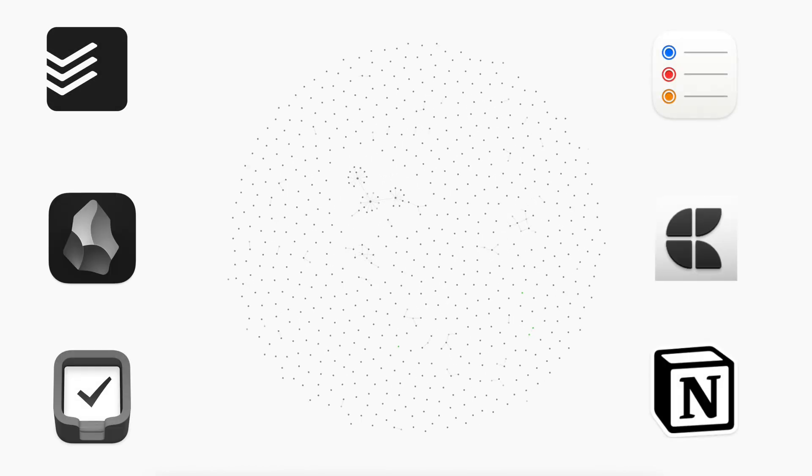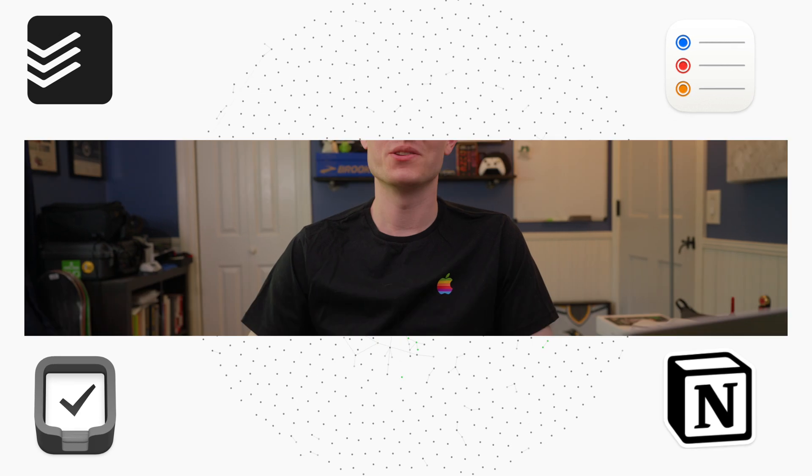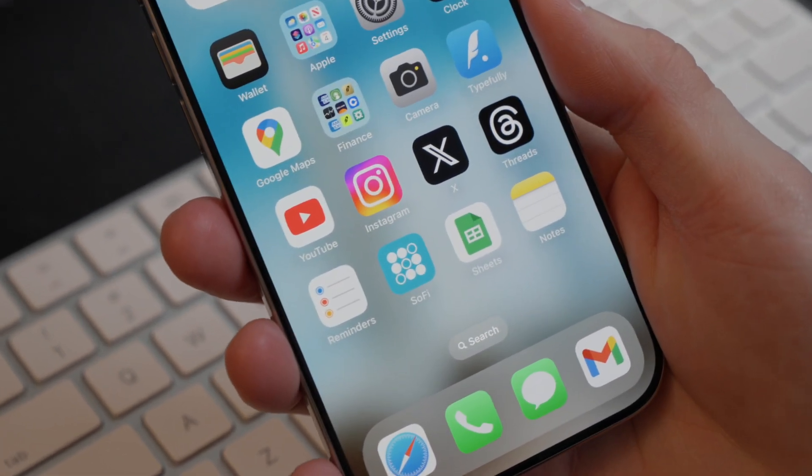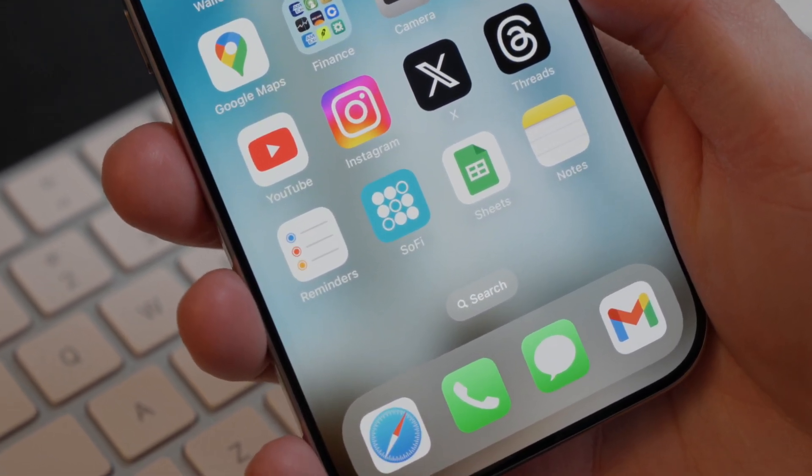Does your complex to-do system have you stressed out? Before you download yet another application, consider this: the right solution might be the application that's built right into your phone. In this video, we'll review why Apple Reminders might just be the only to-do application that you need.